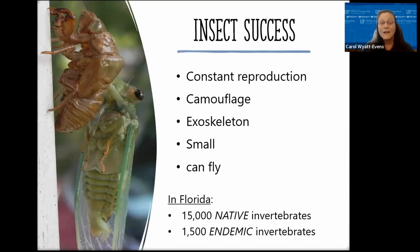Insects can produce large numbers of offspring quickly and have multiple generations per season — which is also why pesticide resistance can be such a problem. Camouflage allows them to blend into their environment, going undetected until we see plant damage. Their waxy exoskeleton helps keep moisture inside and stops them from drying out. Their small size and ability to fly permits them to escape enemies and disperse to new environments. In Florida, we have about 15,000 native invertebrates, and about 1,500 endemic invertebrates found only here.